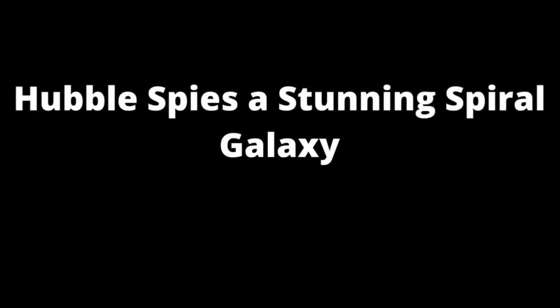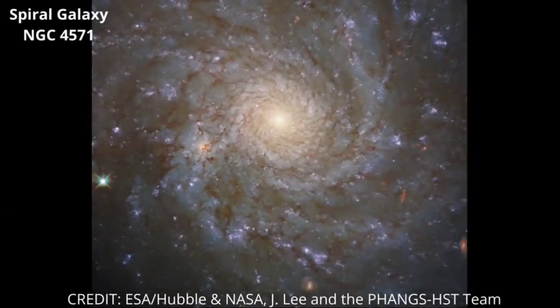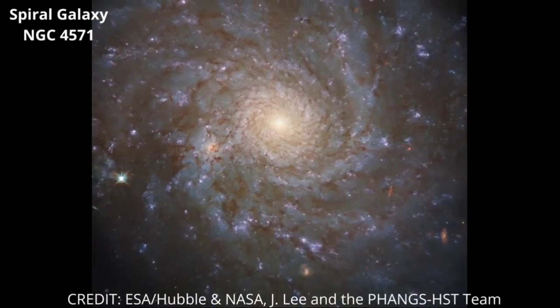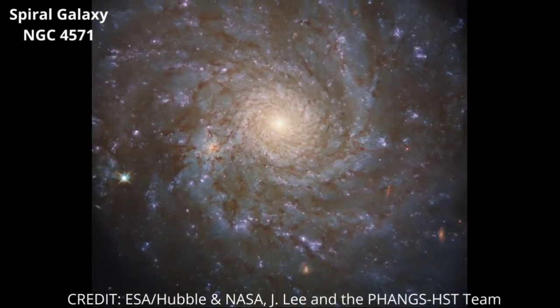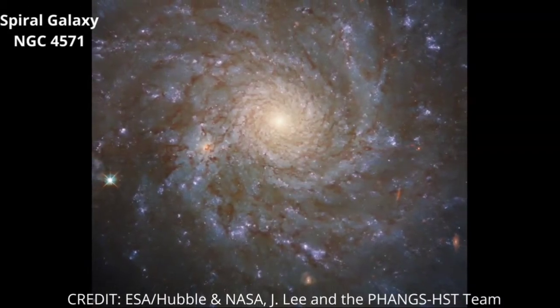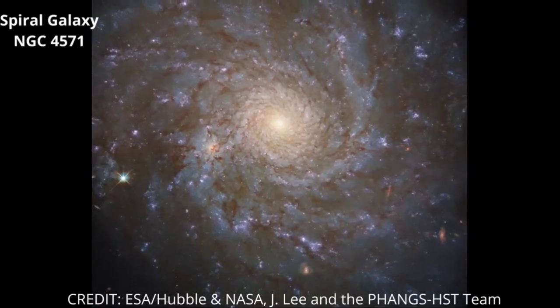Our first update is about a Spiral Galaxy captured by Hubble. This cosmic portrait, captured with NASA ESA Hubble Space Telescope's Wide Field Camera 3, shows a stunning view of the Spiral Galaxy NGC 4571, which lies approximately 60 million light-years from Earth in the constellation Coma Berenices.